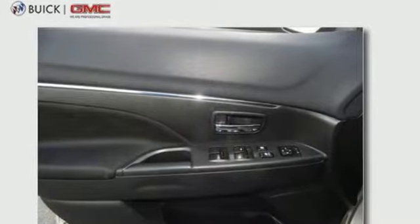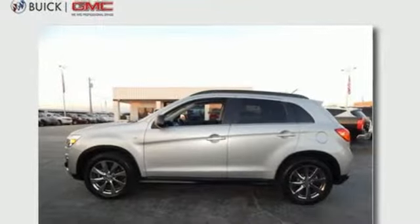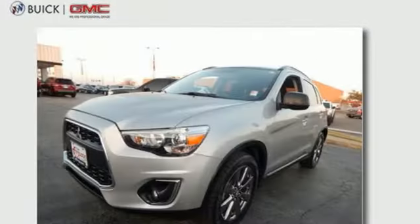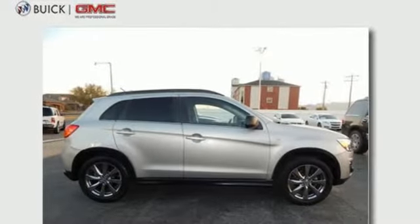It has many great features including keyless entry, a CD player, and fuse hands-free link with a USB port. It also provides the peace of mind of stability and traction control and multiple airbags. Take this Outlander Sport for a test drive today.